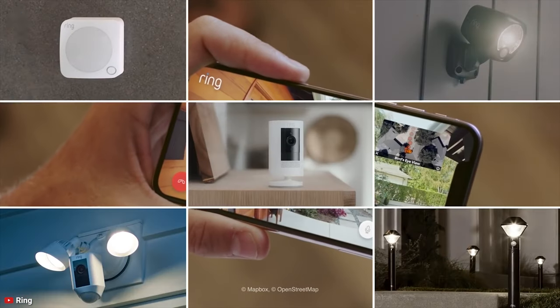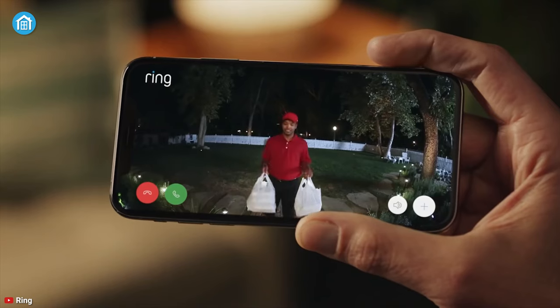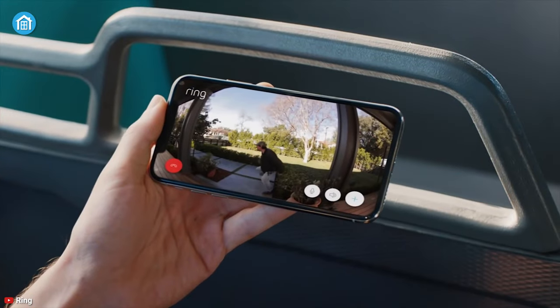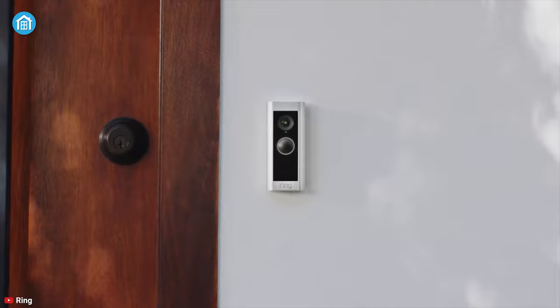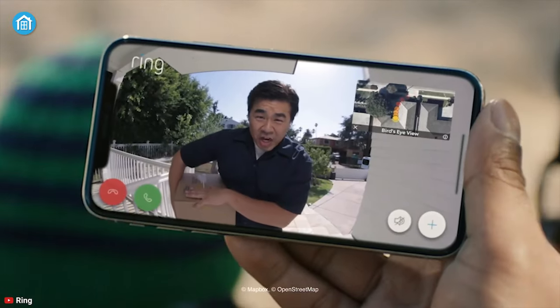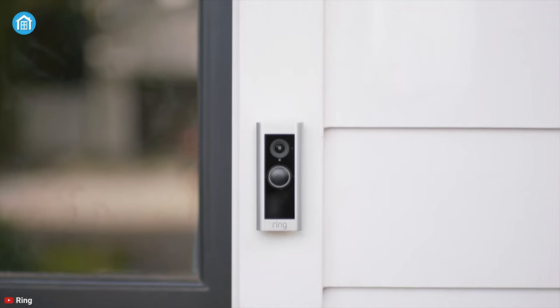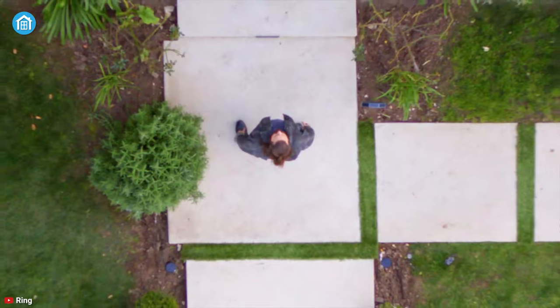It's compatible with other Ring devices and beyond, so once any motion is detected, it will trigger alarms and the doorbell starts recording automatically without your presence. You can control it all from one convenient place with the Ring app, which lets you see real-time notifications, real-time video, and audio on your phone and other smart devices. All in all, the Ring Video Doorbell Pro 2 gives you a complete picture of your front house to let you have peace of mind.